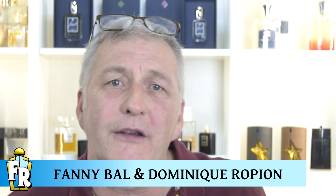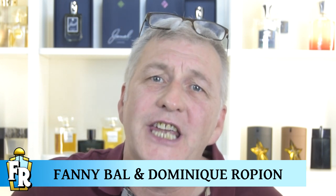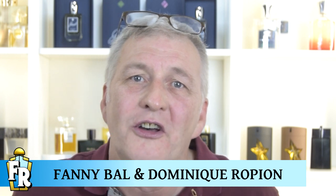The nose behind the original Alien Man was Jean Christophe Hero. This time around Fanny Baal and Dominic Ropion have the con. Have they taken the opportunity to give us an alien Alien Man, or have they followed Starfleet protocols? Let's find out.